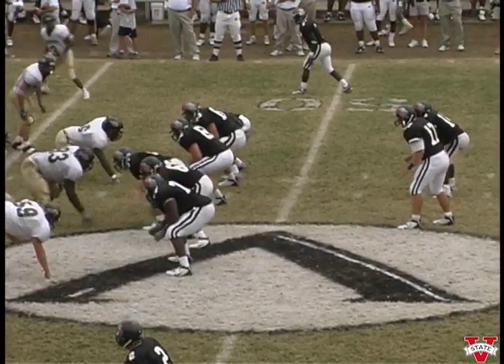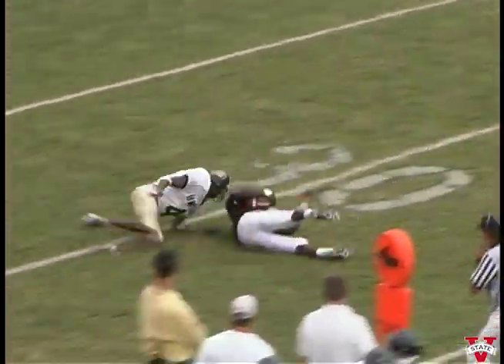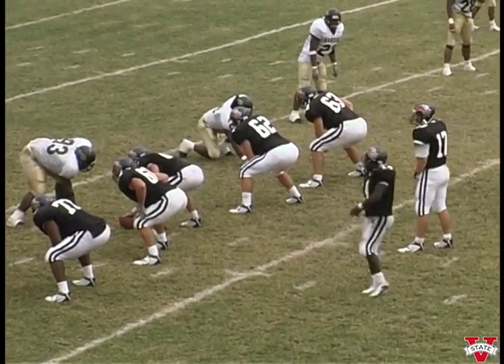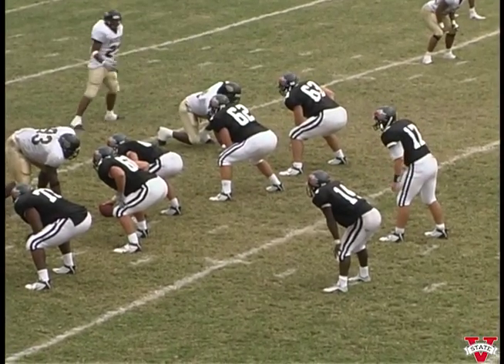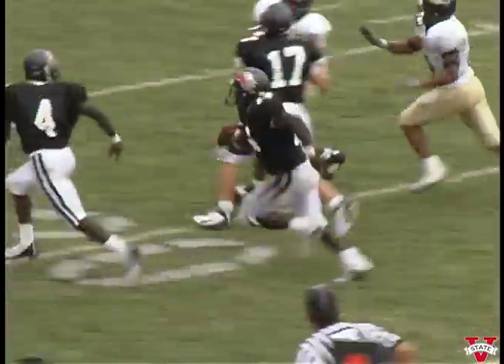First and ten for the Blazers in their territory at the forty-seven. Gives it to Aaron left side, cuts it outside — forty-five, forty, thirty-five. Gets it down about to thirty-one. Aaron to Bonner's right side. Man coverage, got the safety back. Now drop off with Lofton. Inside handoff to Aaron, cuts it back left — forty, thirty, twenty-five. Touchdown outside — twenty, fifteen, ten, five.